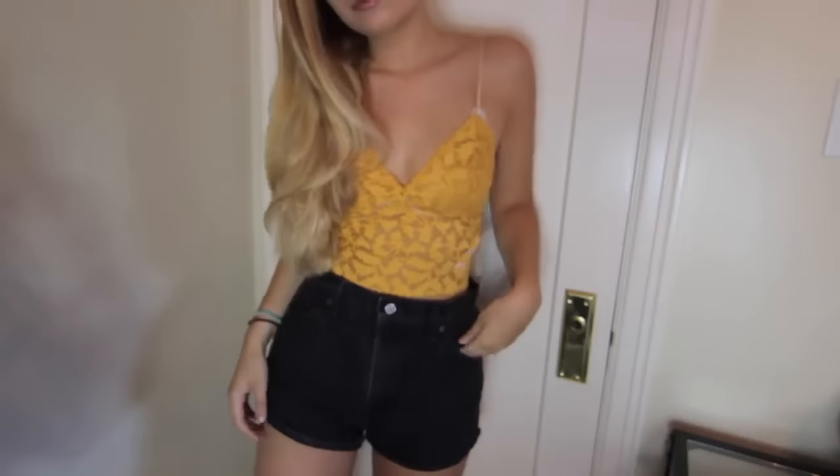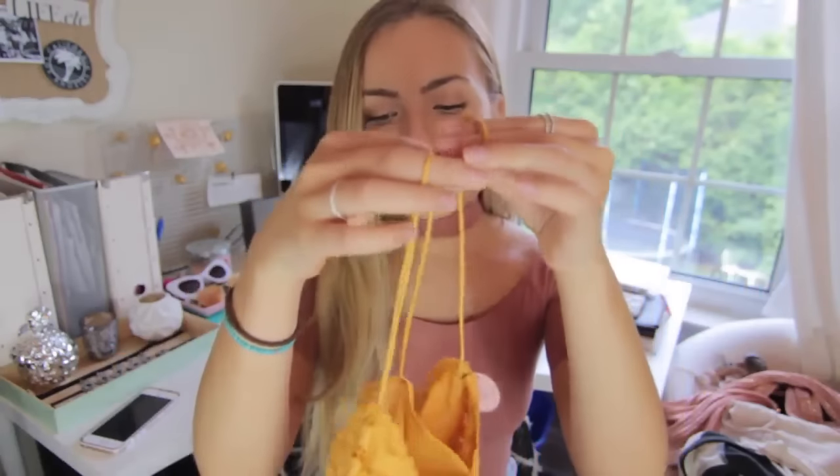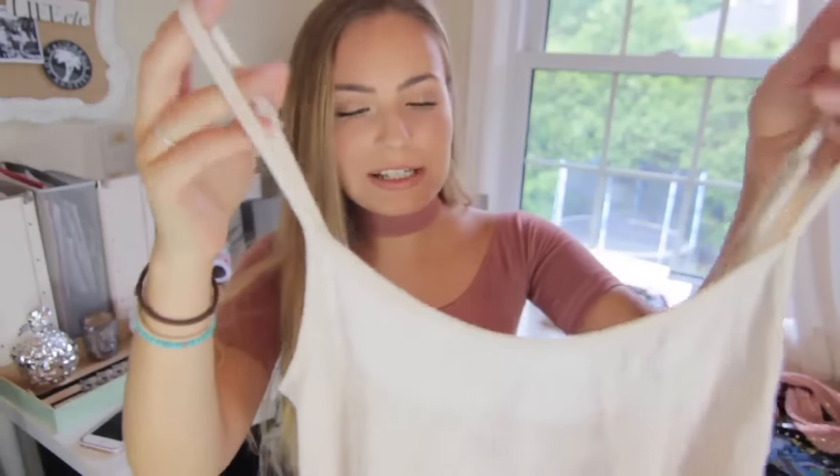At Forever 21 I also picked up this bralette from their lingerie section for $17.90. It's a mustardy yellow color — one of my friends had this and it looked really great on her. I don't usually purchase things like this, but I really want to wear it to a music festival I'm going to this month. It just feels really summery and vibrant and fun.